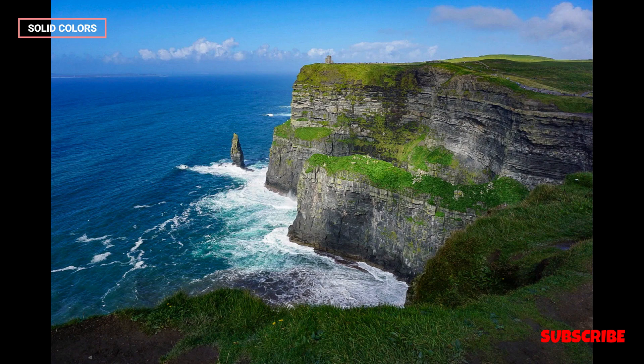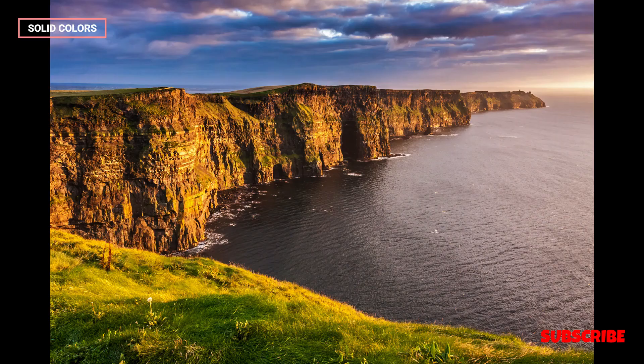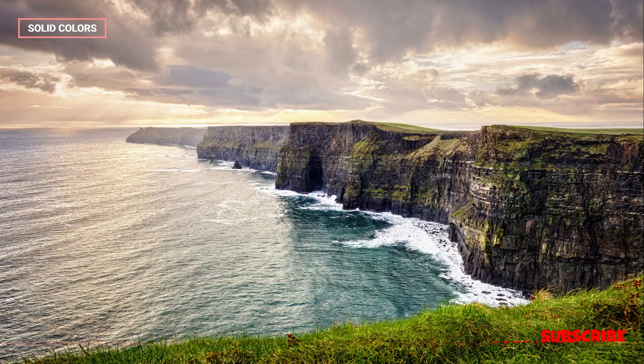Stretching for about 8 kilometers — 5 miles — along the Atlantic Ocean, these towering cliffs rise majestically to heights exceeding 214 meters, or 700 feet, at their highest point, offering breathtaking panoramic views of the surrounding landscapes.